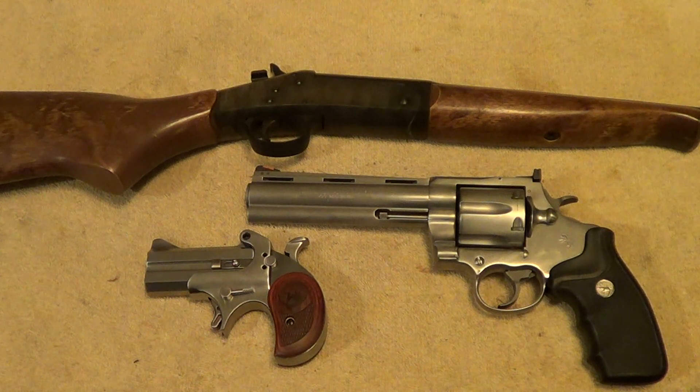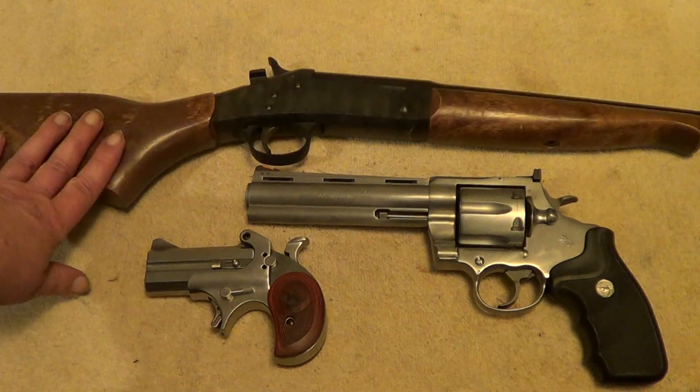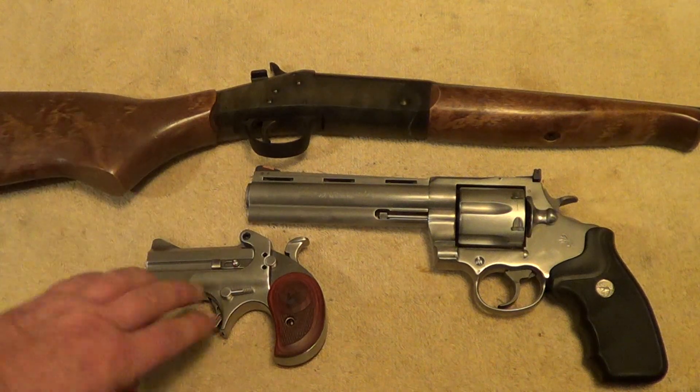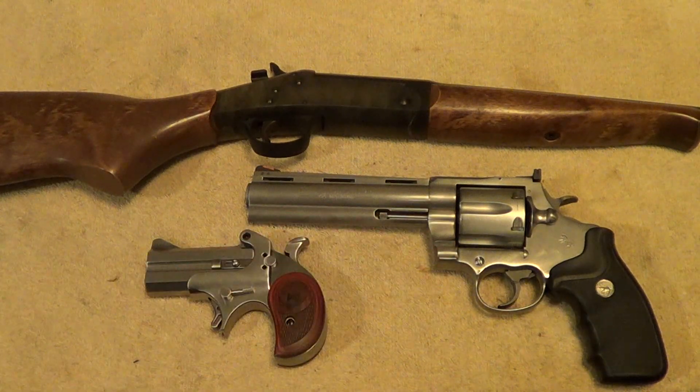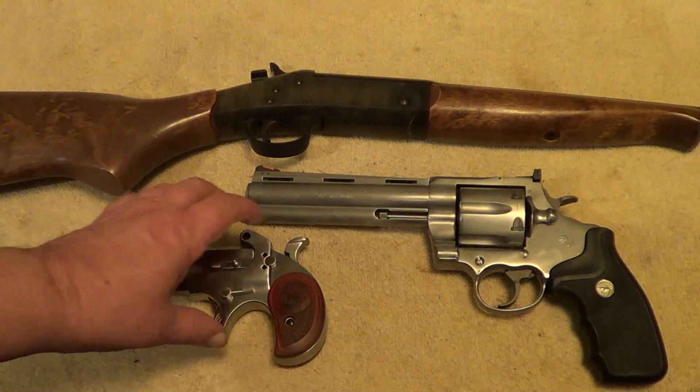What I've got out here on the table today is one single barrel shotgun, one large frame Derringer, and one large frame double action revolver. I'll give you a little closer look at them to see if you can figure out what they are.